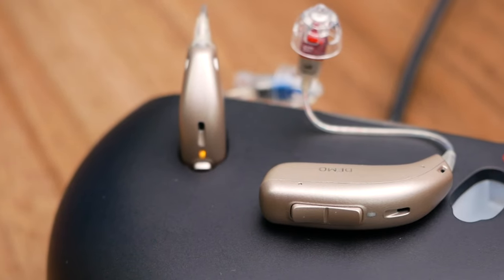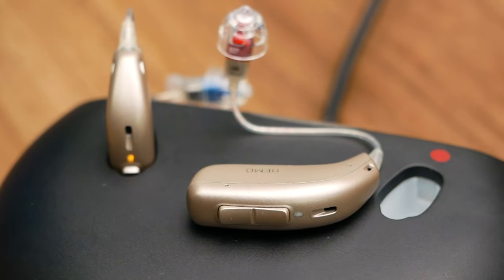So now that you have a bit more context about what we're talking about today, I'd like to welcome you to the Ear and Hearing channel. On today's episode of the show, we'll be looking at the Oticon More line of devices — the More 1, 2, and 3 — looking at their features and benefits and seeing whether these would be a good option for your next hearing aids.